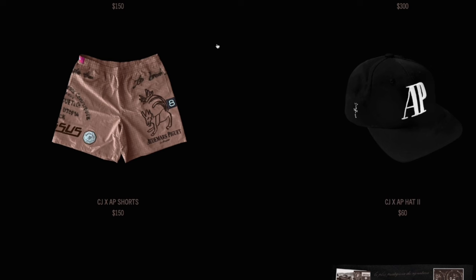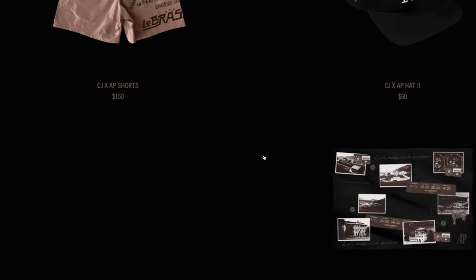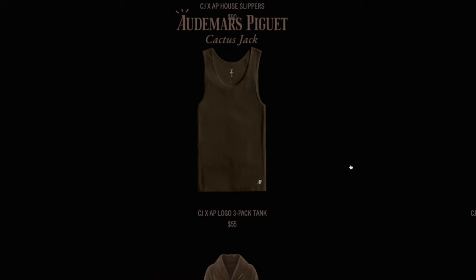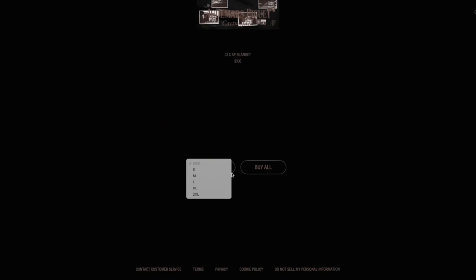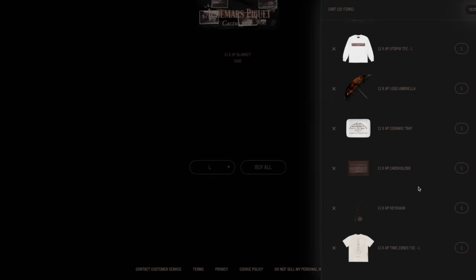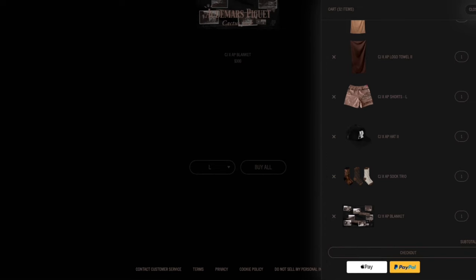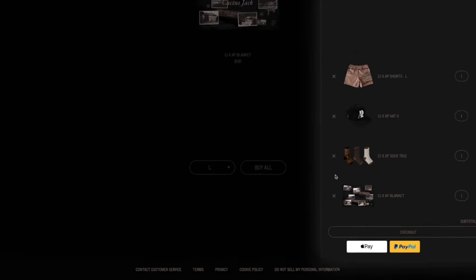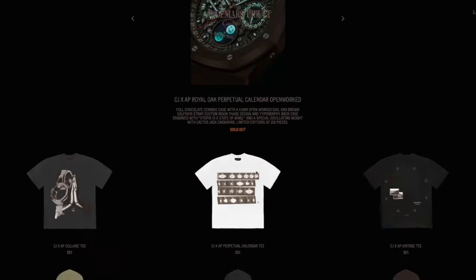To wrap up the Cactus Jack AP collection, we've got these dope shorts that I would actually wear, as well as a $300 blanket which I think is a cool memento however it's not necessarily for me. Following in the tradition of the Utopia drop, this drop also features the option to purchase every single item from the collection at the bottom of the website, so I decided to see what it would cost. I'm a size large and if I had an extra $6,900, I could be the owner of every piece from this collection.